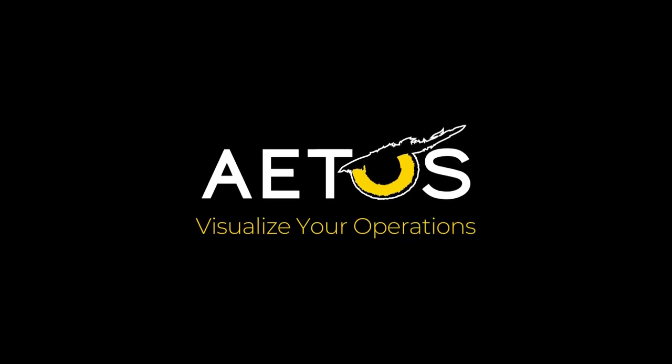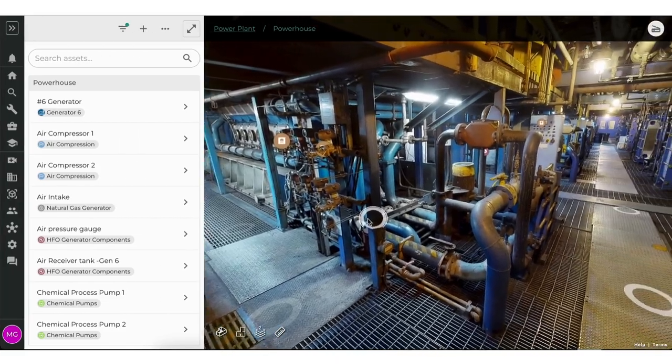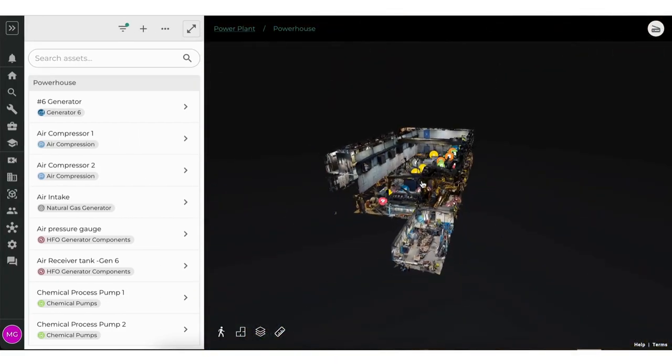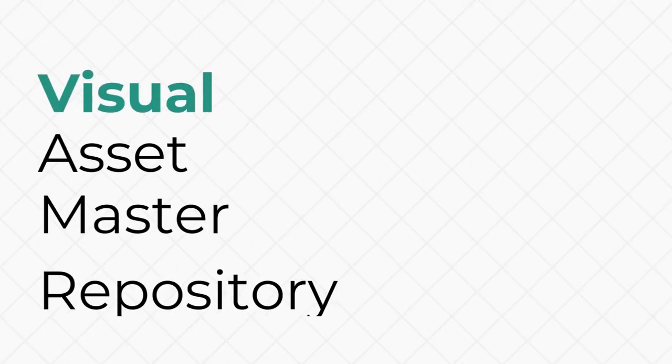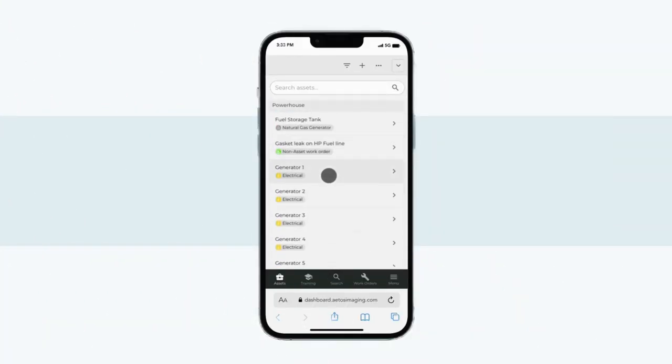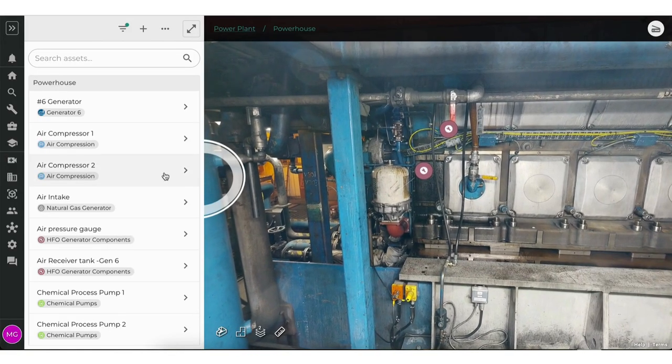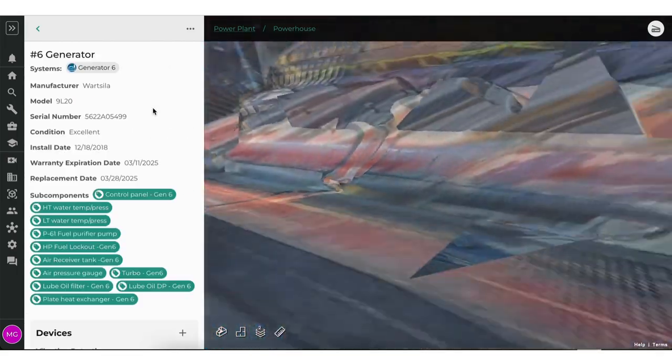ATOS is revolutionizing the way enterprises interact with their facilities, leveraging 3D technology to create an immersive experience for their buildings from anywhere in the world. With ATOS, you have all your asset information centralized and labeled, allowing you to virtually navigate from asset to asset with the full visual context of what you're actually looking at.